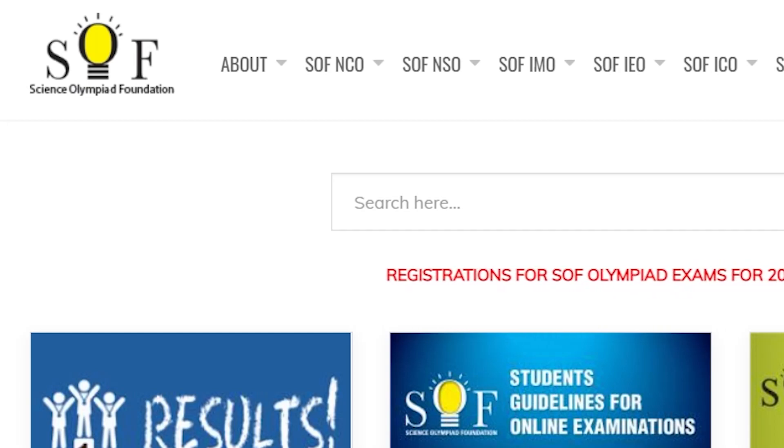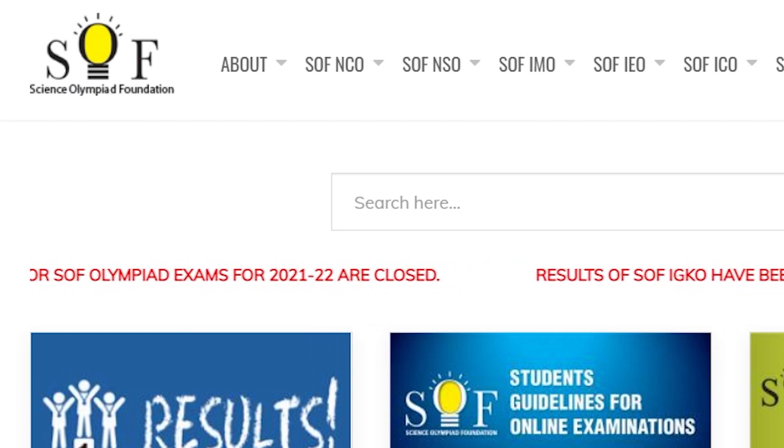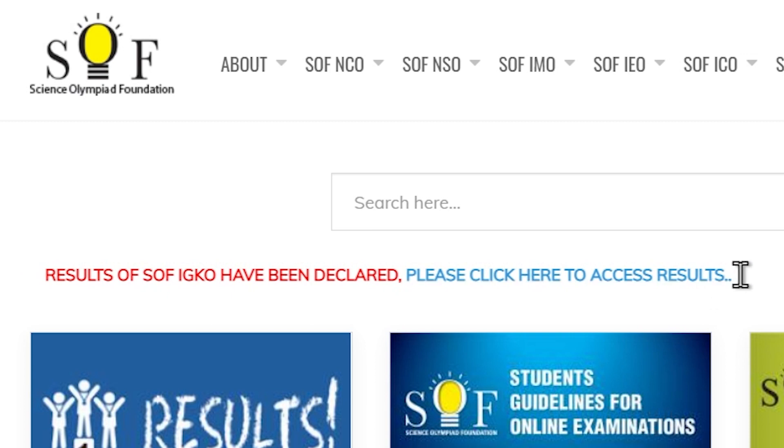Hi friends! All the registrations for SOF Olympiad exams for the year 2021-2022 are now closed. SOF IGKO results have just been declared.